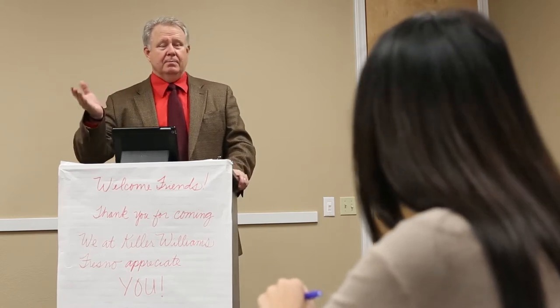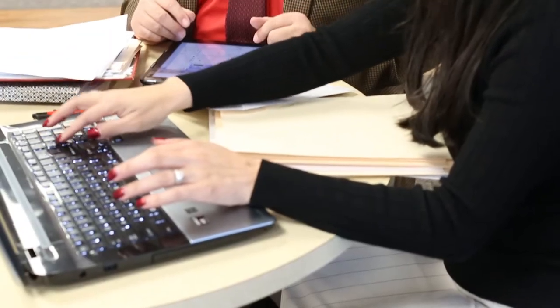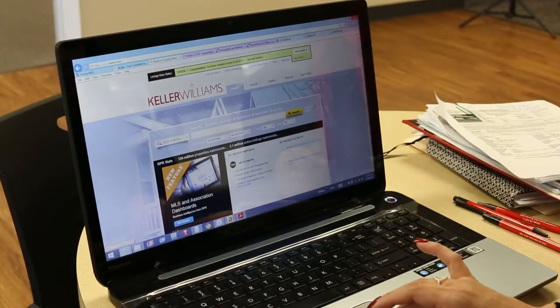The way I use RPR to set myself apart from other agencies — not only am I using it to inform customers of pricing decisions that they need to make, I keep them informed as our relationship goes on with market changes in their area, with how the economy is changing and how it has affected the pricing and the values of their homes.